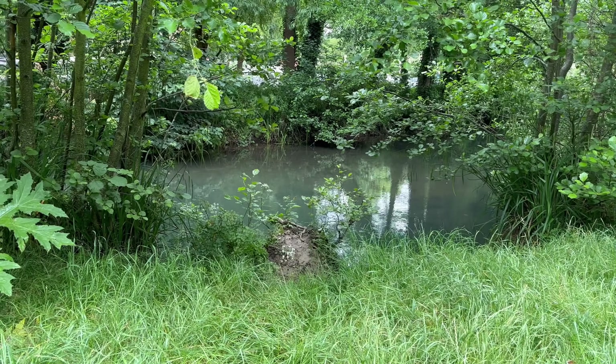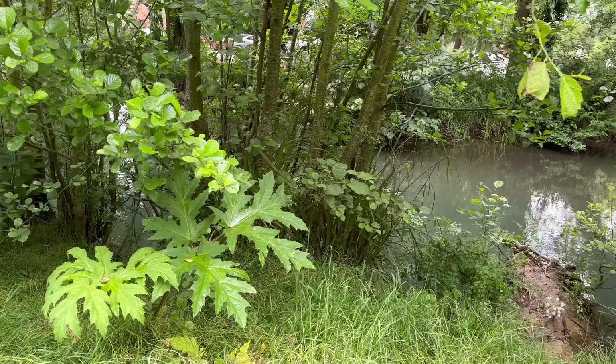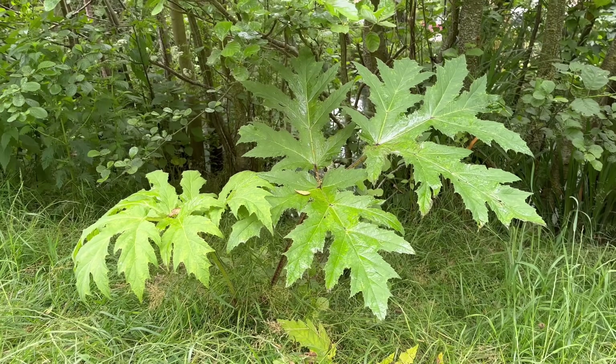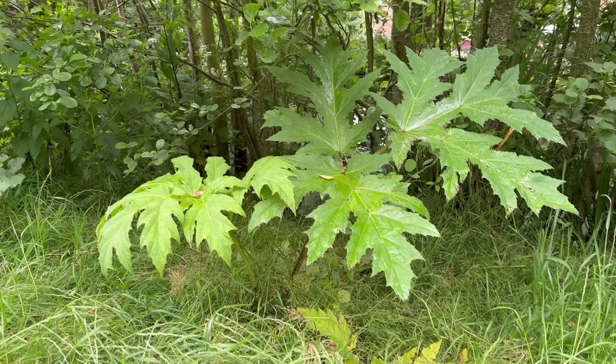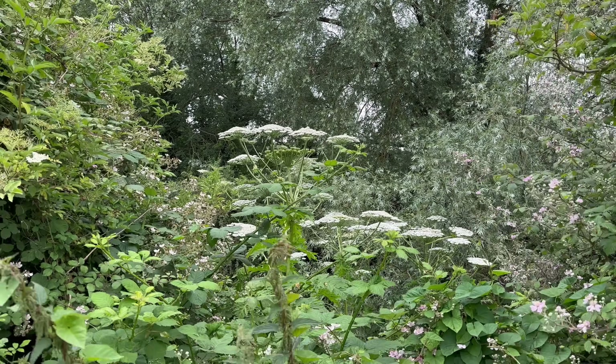You're most likely to find it along waterways in the UK. This is the River Frome near Stroud and there's loads of giant hogweed around here. It can also be found in damp fields, damp woodlands and along roads.